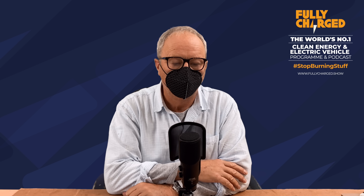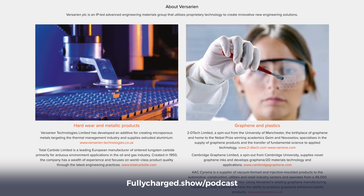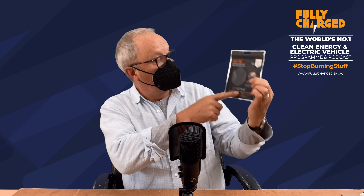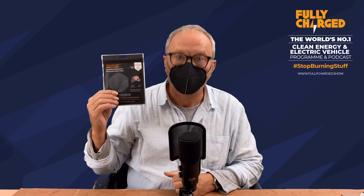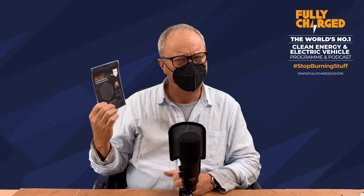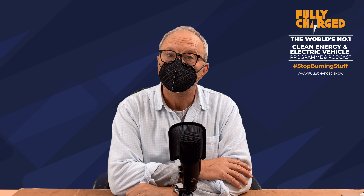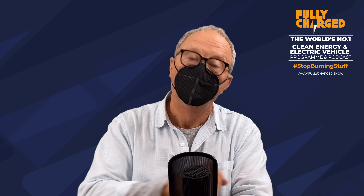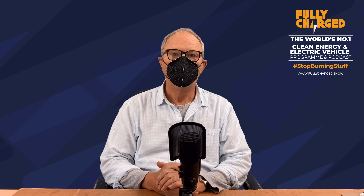I just want to say something about this particular mask as it is rather cool. A while back I recorded a podcast with a man called Neil Ricketts from a company called Versarian - a company that is busy making various things using graphene. Graphene is a carbon material that is one atom thick and it does make rather impressive air filters. So this is a graphene face mask; it's washable and very, very comfortable. I'll post a link in the description below where you can get these graphene masks.